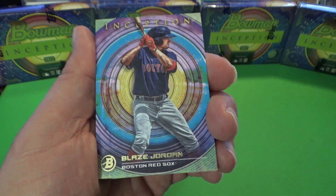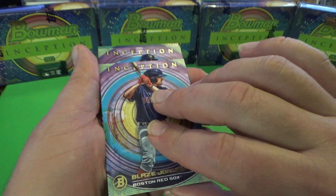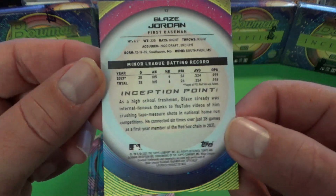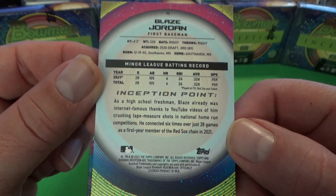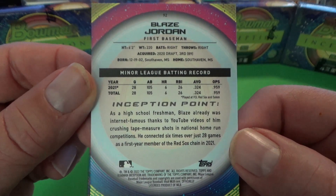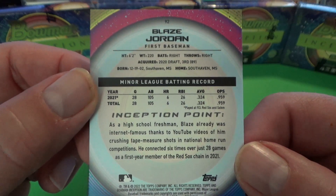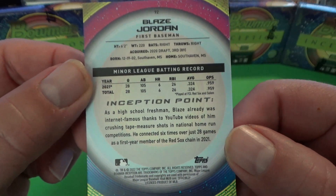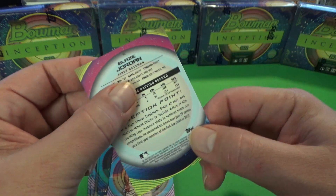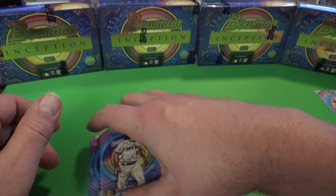First card out is Blaze Jordan of the Boston Red Sox. It's a nice museum-style finish and notice the thickness on these cards. Taking a first look at the back — first baseman, tells you when he was drafted and his 2021 statistics. That will be just a base card; the numbers are really tiny right up there.